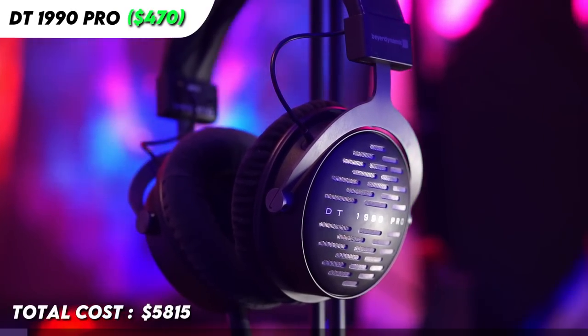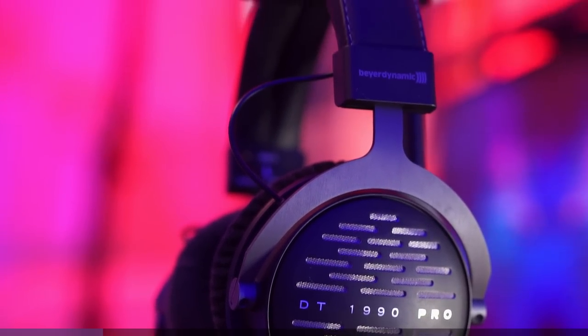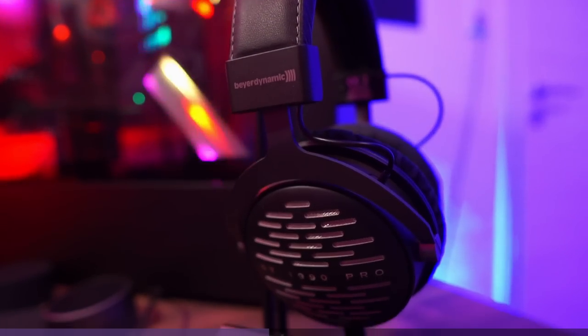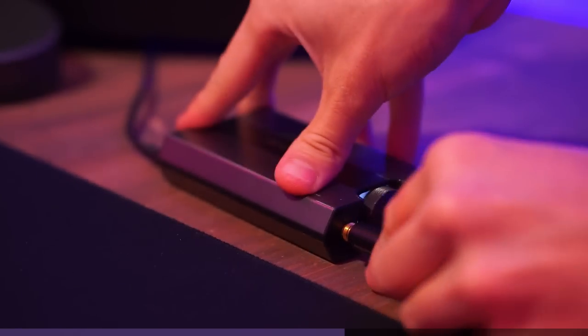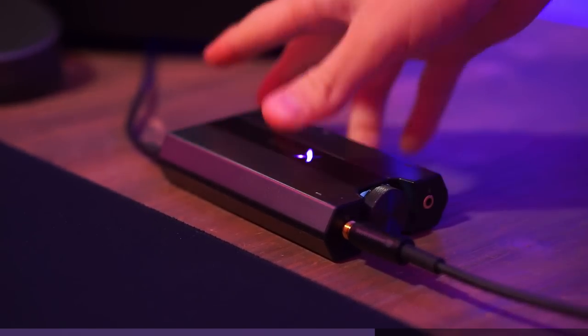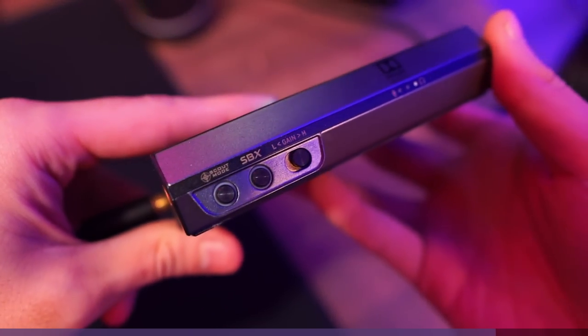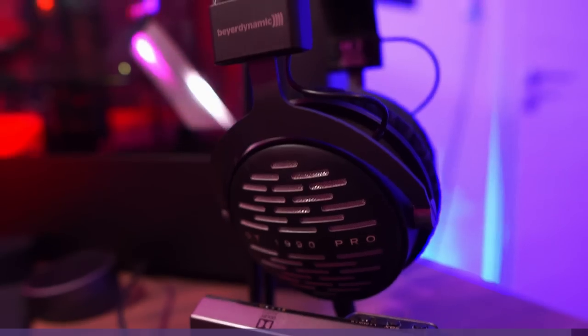For my headphones, I've been using the DT 990 Pro from Beyerdynamic. It's definitely overkill just for gaming, but since I spend a lot of time in front of my computer — besides gaming, like listening to music, entertainment, and editing — I decided to treat myself with this studio headphone. To power my headphone, I'm using the Sound Blaster X G6. It was great in the beginning, but lately there have been so many audio bugs caused by it. I'm planning to switch to another device but still have no idea what to get. If you're an audiophile, feel free to recommend me what DAC/amp I should get.